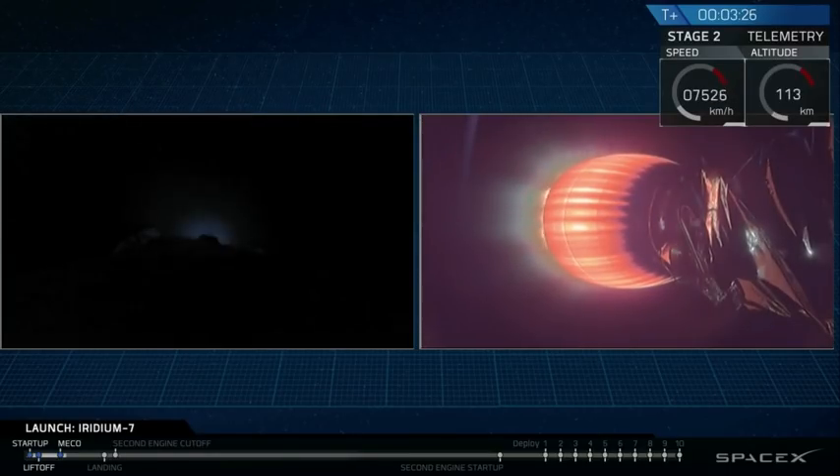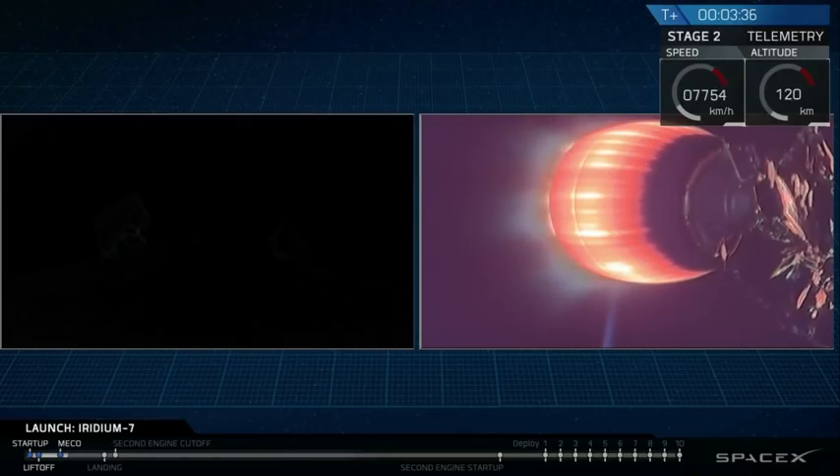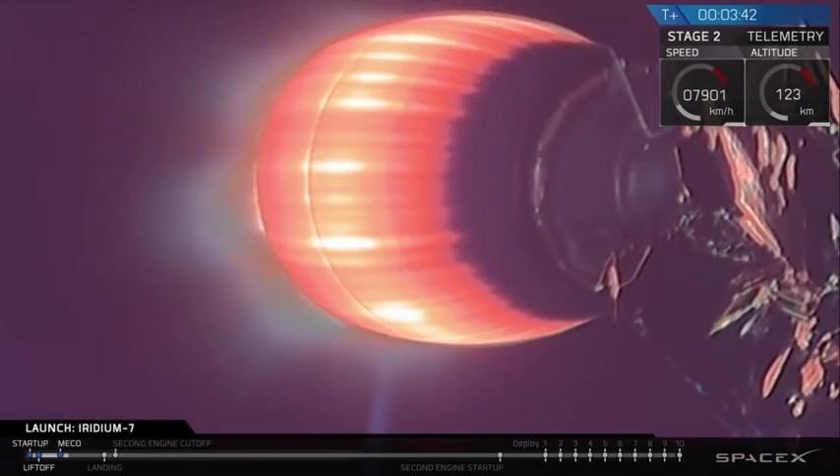The 10 Iridium NEXT satellites are now exposed to the vacuum of space. The boost back burn we just saw on the left screen — the first stage — did a burn that canceled part of its downrange speed. It won't return all the way to Vandenberg, but it is headed to the drone ship that's about 235 kilometers downrange.